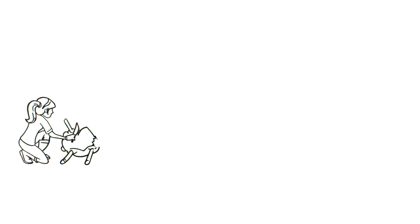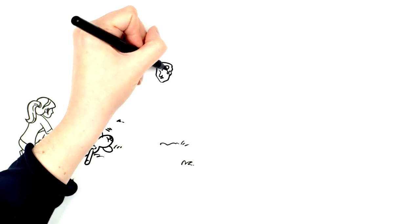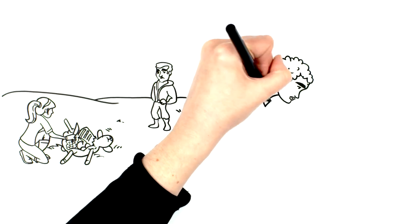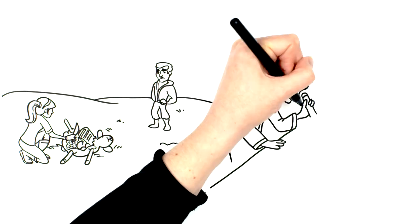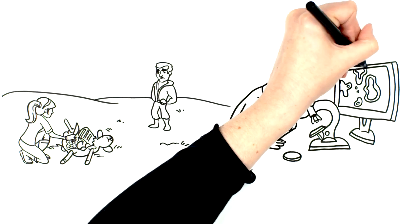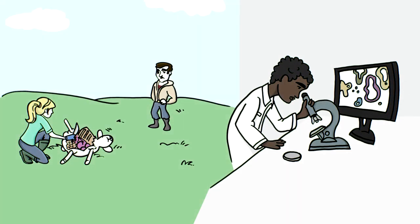What's the value of a postmortem? It's about understanding the cause of death so further losses in your flock can be prevented. Your veterinarian is an expert on animal diseases and is well positioned to make a diagnosis by performing a postmortem. Sometimes the cause is obvious; other times more testing is needed. The University of Guelph's Animal Health Lab, or AHL for short, employs veterinary pathologists and microbiologists who can perform specialized tests to better determine the cause of death.